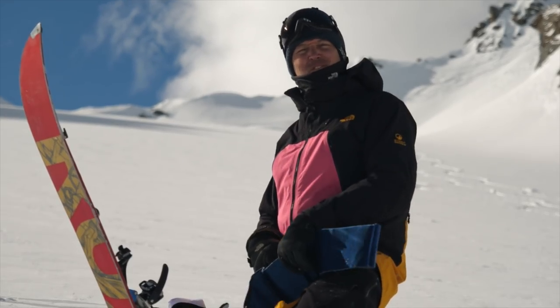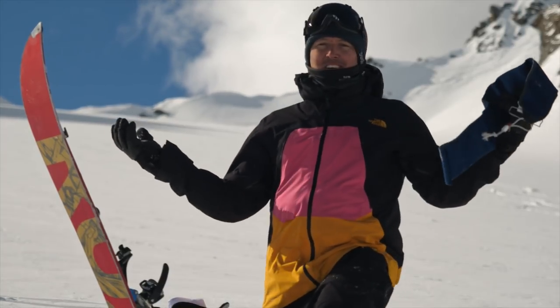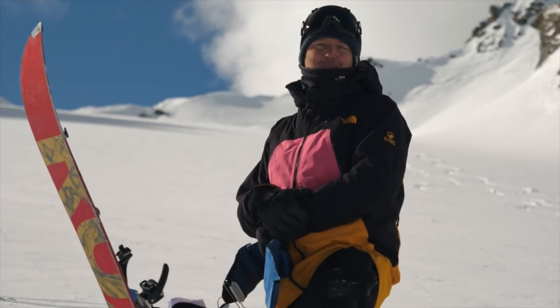Venturing into the wilderness for your first tour can be a pretty scary thing. Today we are on the back side of Montfort and we're going to see how to make a first tour a pleasant experience.